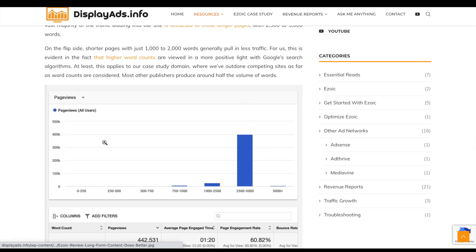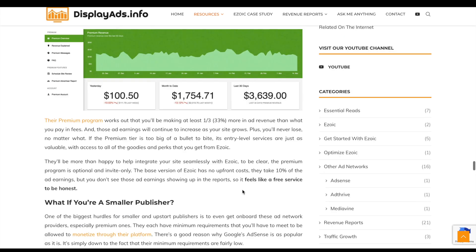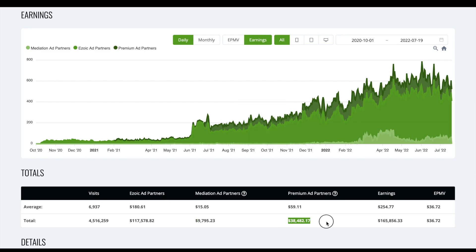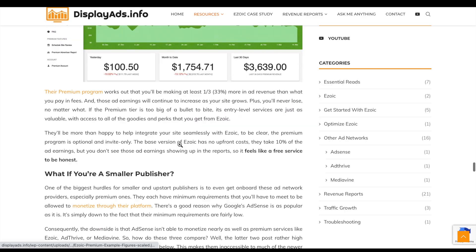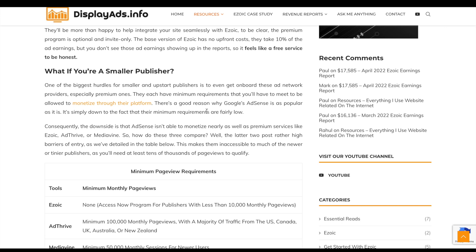We've been building long-form content and you can see from the report that all of our traffic is going to the longer articles we have. As for the premium program — you do have to pay to be part of it, but we've made significant earnings from it. You pay upfront, accrue ad revenue for that month, then it gets paid out a month later. It's broken into three sections: basic, ad partner mediation setup, and premium. Premium is invite-only.